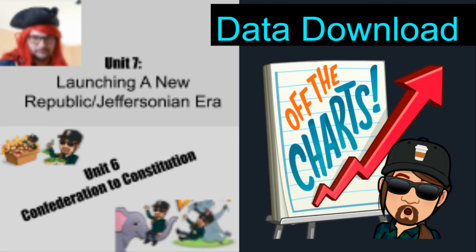Okay, inevitably at the end of a unit, I get people asking me how can I get my grade up? And it tends to come down to two things. One, you didn't do your homework. And two, you did poorly on your quiz, which usually is because you didn't do your homework. So I thought it was time to drop in with a little data download before we get to the end of the unit.